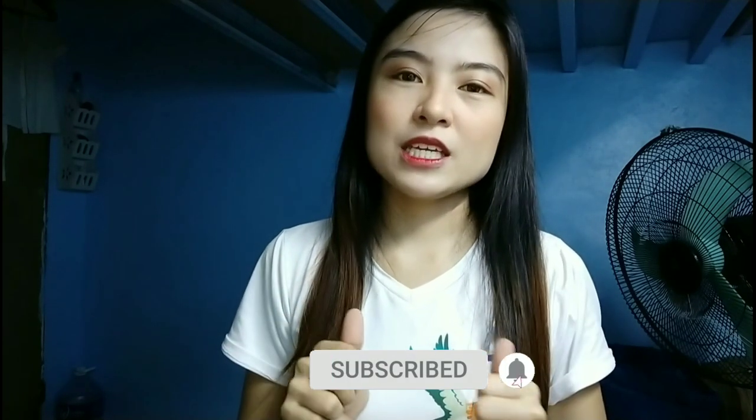What's up guys, welcome back to my channel. If this is your first time watching my vlog, don't forget to hit like, subscribe, and the notification bell to get notified with my upcoming videos.